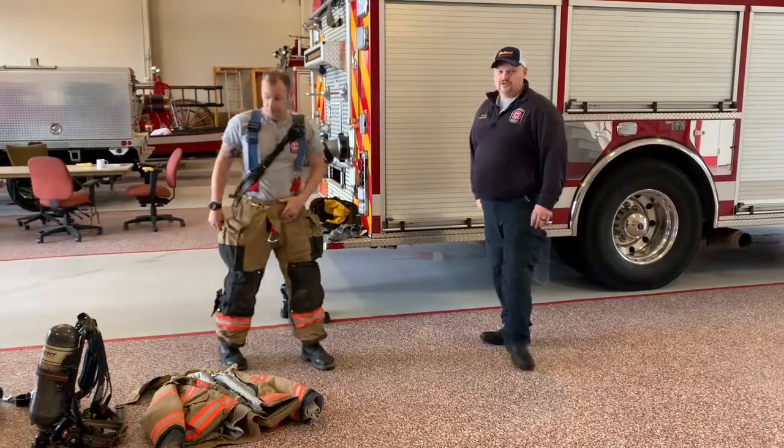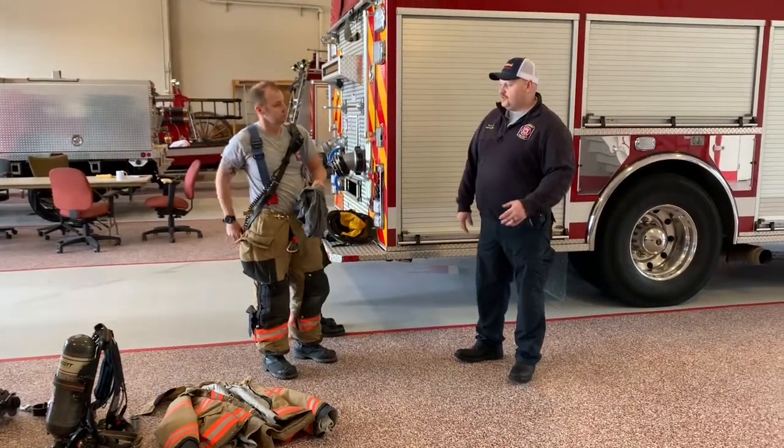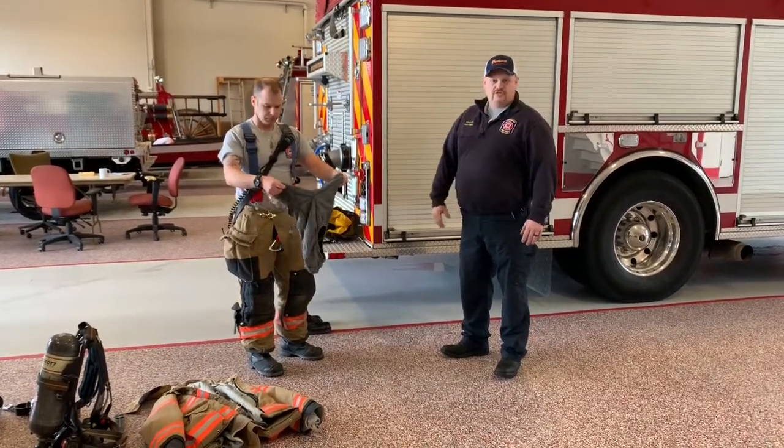We have to wear these radios so we're able to talk. If something goes wrong, we're able to communicate with the command and all the other folks on the scene.